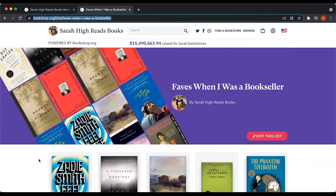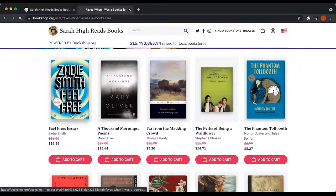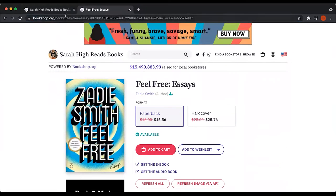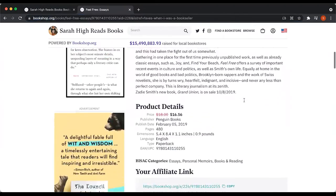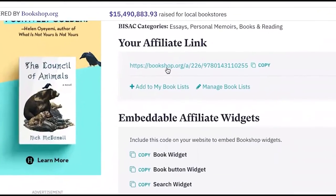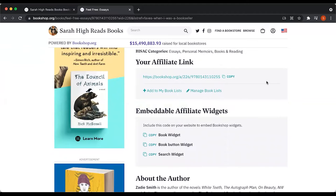The third way to link out is to link to one specific book. This is an exception to the rule. When I want to link to a specific book or product, I do not pull that link from the URL bar. Rather, when I'm logged in, I scroll down. Once I'm on the book page that I want to link out to, I copy where it says 'your affiliate link' for this specific book. Now I'd like to pause and talk about why it's so important to make sure you're logged in and that when you're linking to a specific book or product, you pull from within the page.